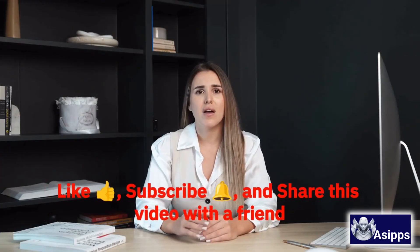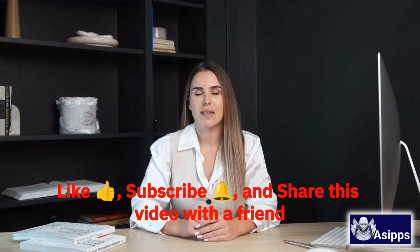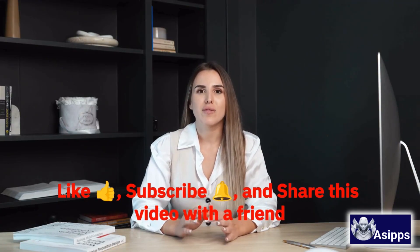That's AI automation — simple, smart, and game-changing. If you found this helpful, don't forget to like, subscribe, and share this video with a friend. Got questions or want real examples in your industry? Drop a comment below — I'd love to hear from you.